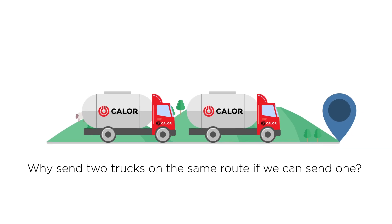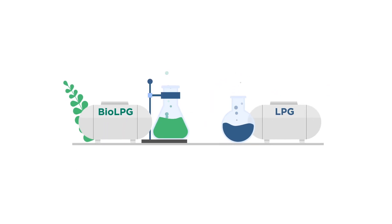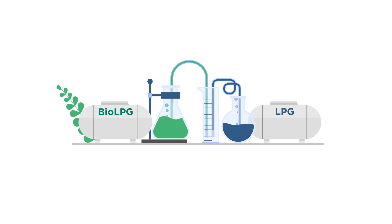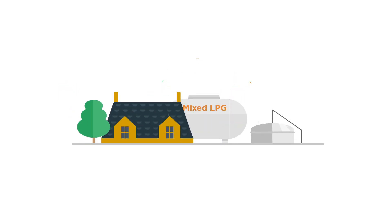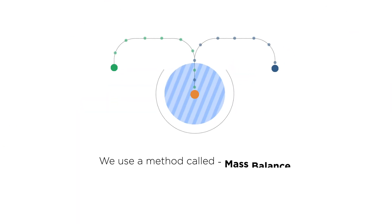Why send two trucks on the same route if we can send one? Bio LPG is made in a different way but the actual product is chemically the same as conventional LPG. We can therefore mix the two and make the supply chain as efficient as possible. And we use a method called mass balance.